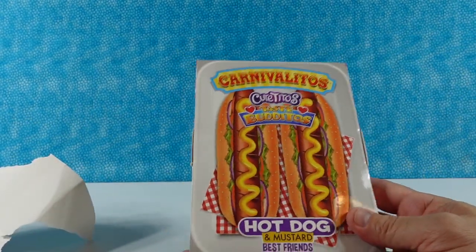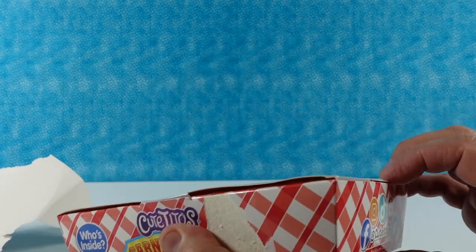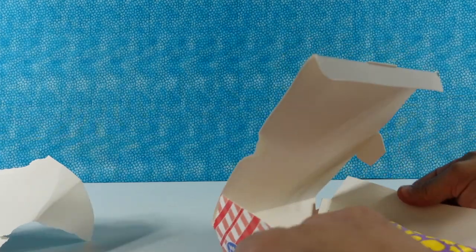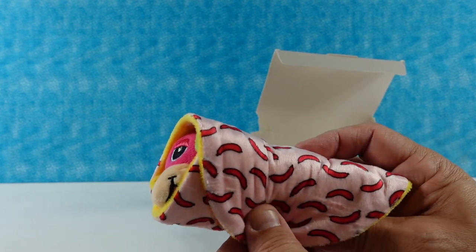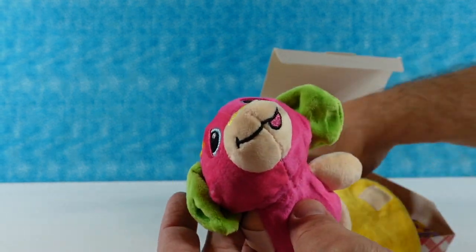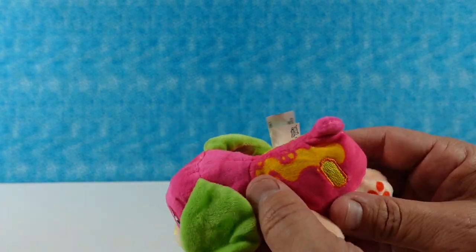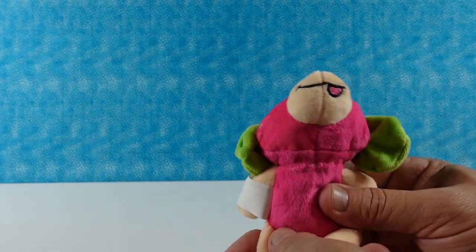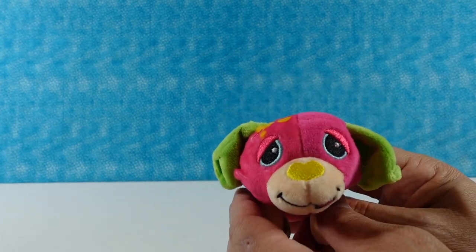That was an adventure getting that open! This is perfect for me — hot dog and mustard best friends. I love a hot dog, and mustard is easily the number one topping, according to me. I think this is going to be a little hot dog — look at the little wrap, it's like little red hot dogs. And we have our little paper down here... I think this is a mouse — maybe a puppy dog? It's a puppy! He's pink with mustard splotches, and he has green ears — that'd be relish, which is also good on hot dogs. His name is Weenito, born July 15th. A little tongue sticking out — he's awesome.